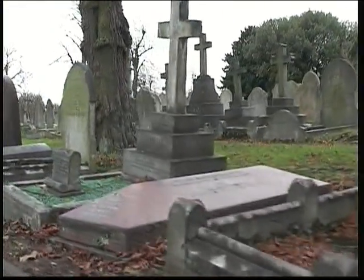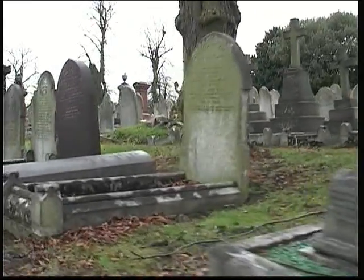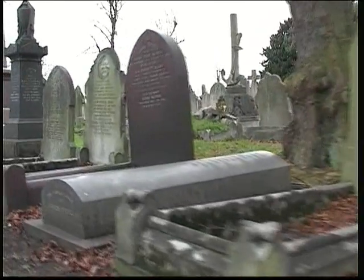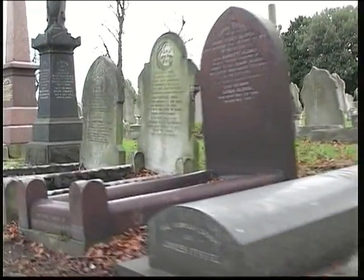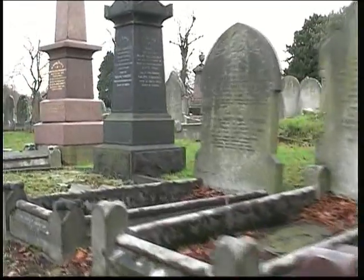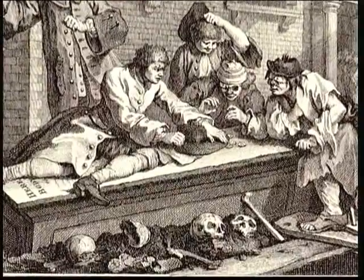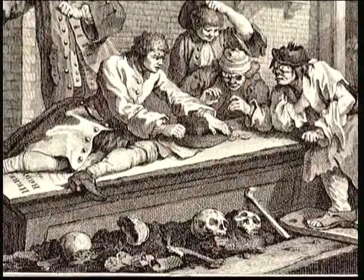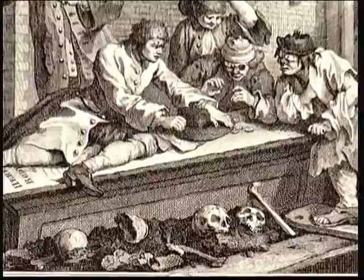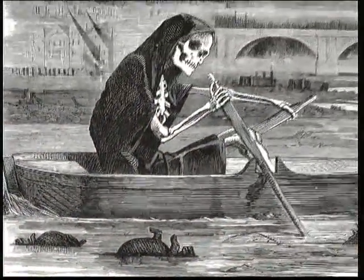As the population grew and the number of deaths grew, the capacity in the city just wasn't able to cope with the number of bodies that had to be buried. It got to absolutely appalling conditions where bodies were being disturbed within a matter of weeks of being buried. It became a scandal, an outrage, and a public nuisance. People believed that the miasma of gases from the cemeteries were killing people and poisoning their food and larder.